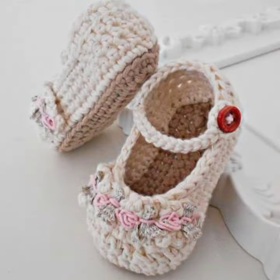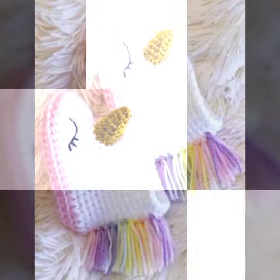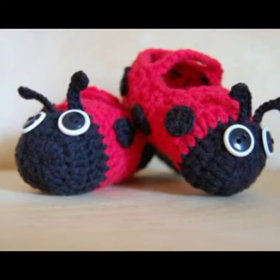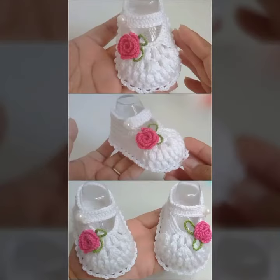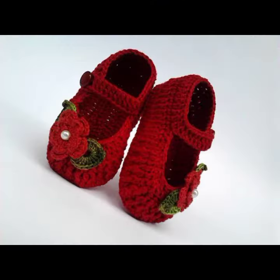I am back again with the most stylish and most demanding collection of baby crochet board designs — for those babies who love to wear such types of board designs. This is very beautiful and trendy, so I suggest you must watch my video to learn more designs and more ideas.